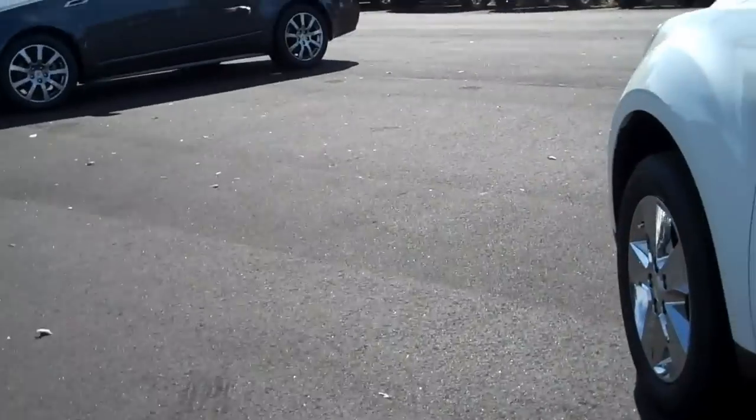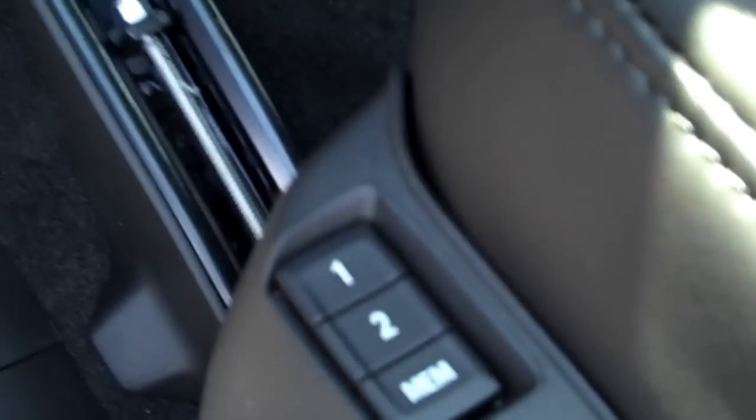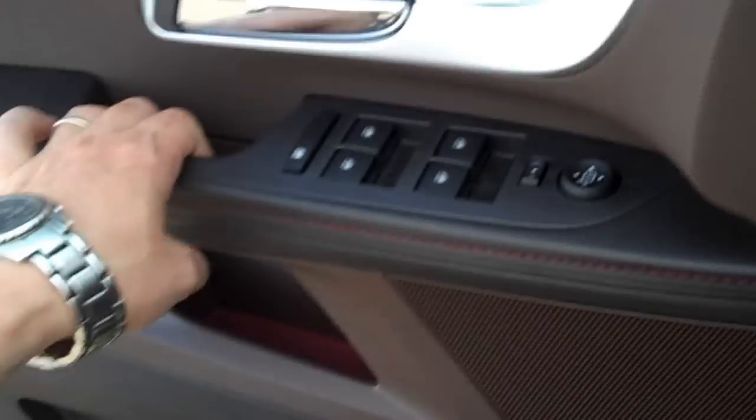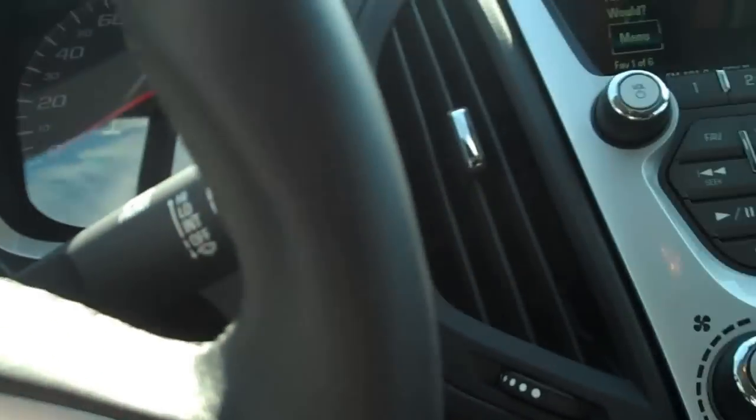Coming around to the front seats, it's pretty well loaded. It's got the brownstone ebony interior with perforated leather seats. You get heated seats, of course, and a two-slot memory seat. There are power windows, power door locks, and the Pioneer audio system.